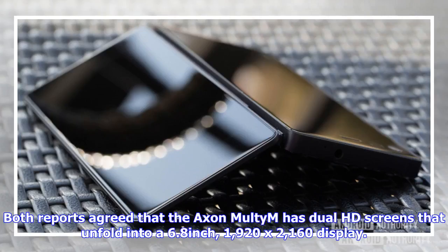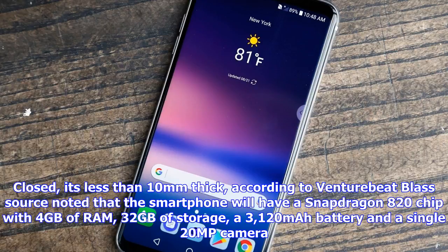Both reports agreed that the Azan Multim has dual HD screens that unfold into a 6.8-inch, 1920x2160 display. Closed, it's less than 10mm thick, according to VentureBeat. BlastSource noted that the smartphone will have a Snapdragon 820 chip with 4GB of RAM, 32GB of storage, a 3,120 mAh battery, and a single 20MP camera.